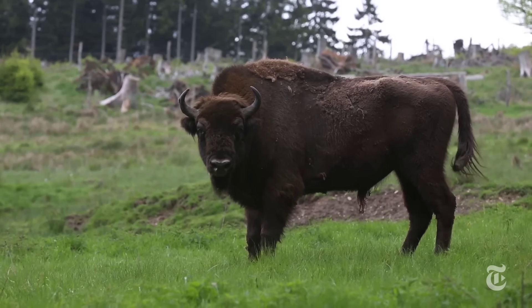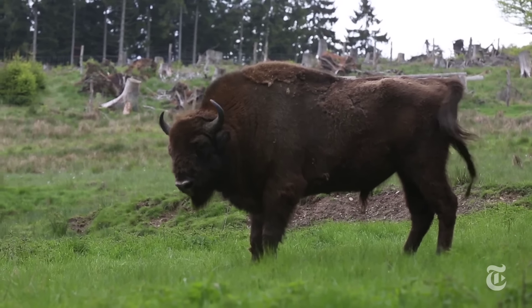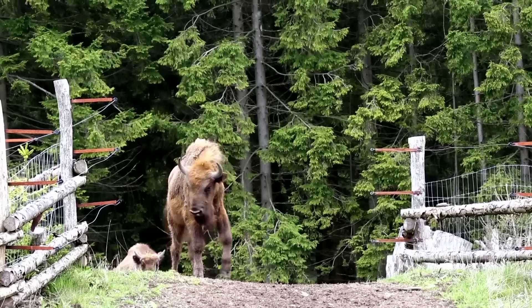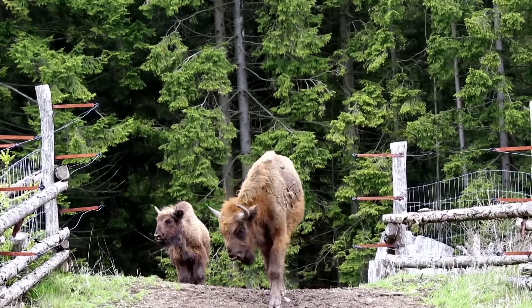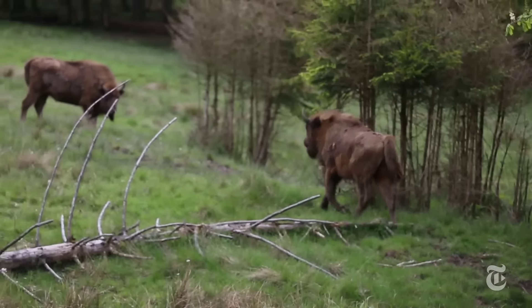European bison can stand six feet high and weigh over a ton. They are the largest land animal in Europe. This group is part of a second herd that has been kept inside a 200-acre enclosure. The other group of bison released into the forest last year now roam wherever they like — they can run to Berlin if they want to.